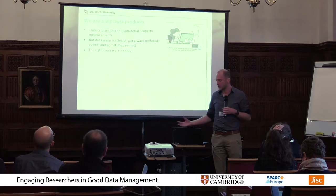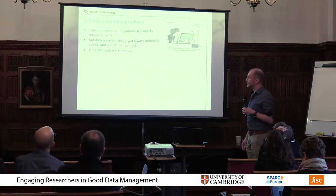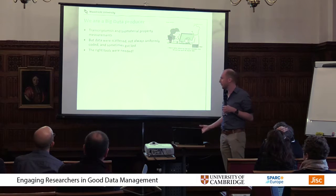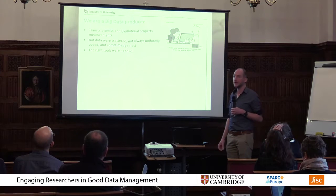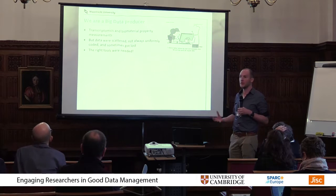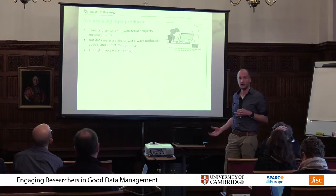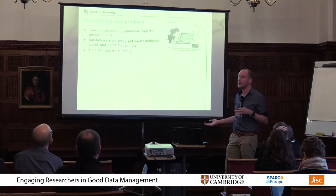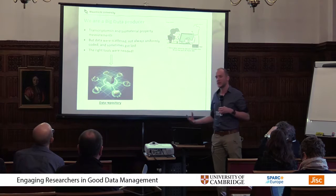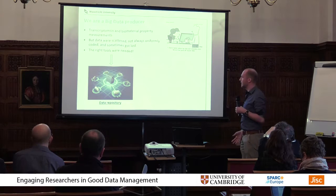We've been doing these experiments for about 10 years now, which really makes us a big data producer. But up until a few years ago we had the data all over the place — scattered, on computers of people who left the department, and even when we had the data they were not always uniformly coded. So you might have a nice dataset but have no clue which sample is which. Data were getting lost — either physically lost with no idea where they are, or present but unidentifiable.